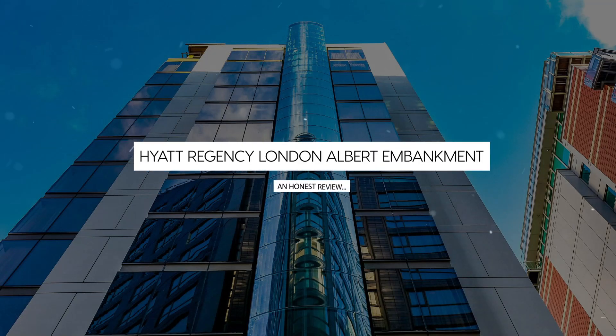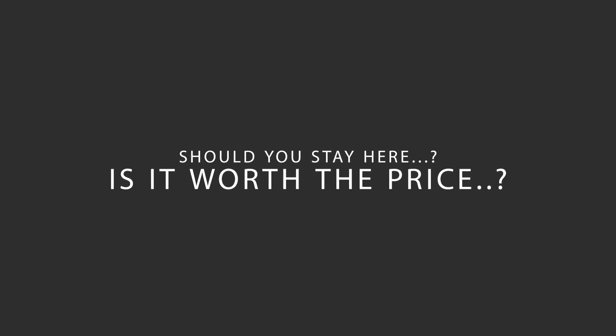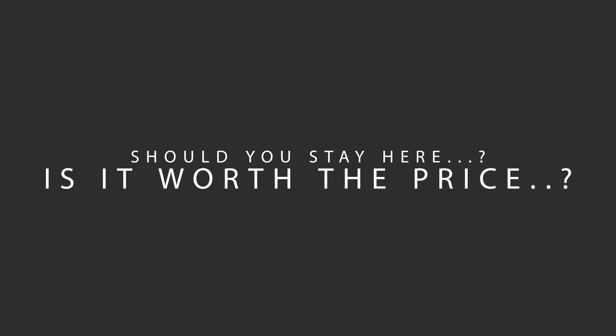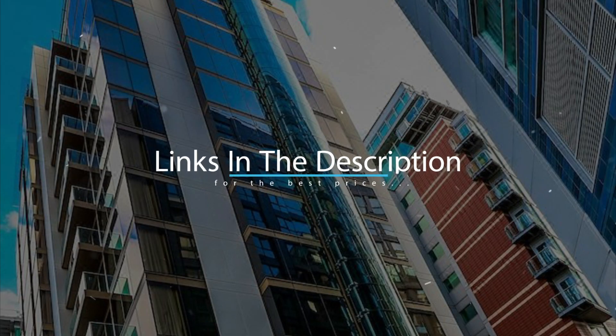Today, we're diving deep into a review of Hyatt Regency London Albert Embankment, located in Lambeth, London. Let's find out if this hotel lives up to its reputation, and if you should stay there. For booking a stay at the most ideal price, check out the link in the description.